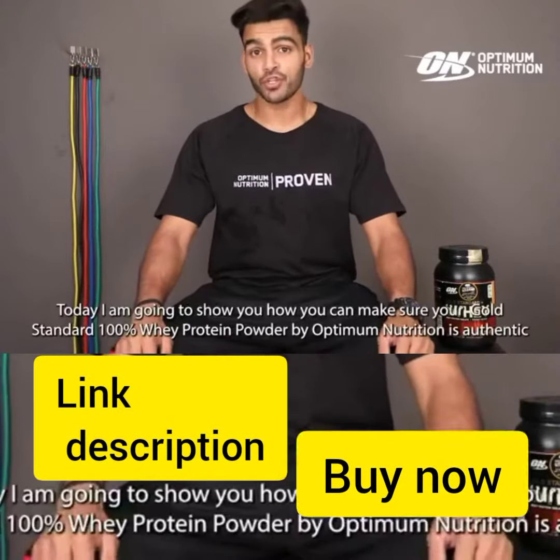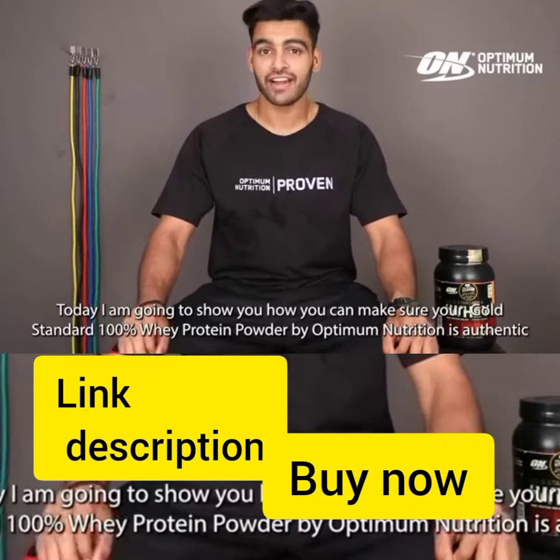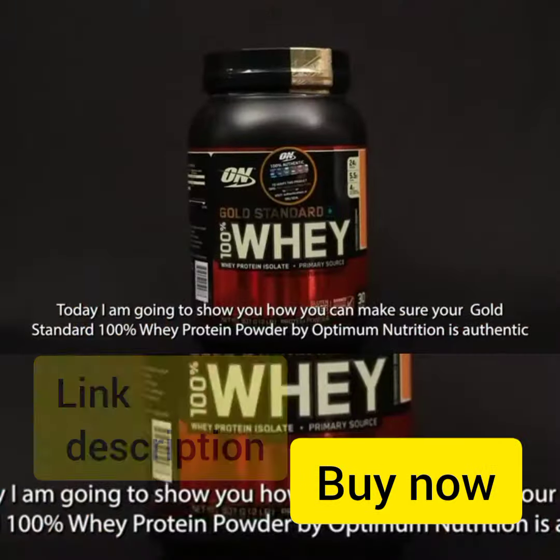Hey guys, my name is Kashish Thakur. Today I'm going to show you how you can make sure your Gold Standard 100% Whey Protein Powder by Optimum Nutrition is authentic.